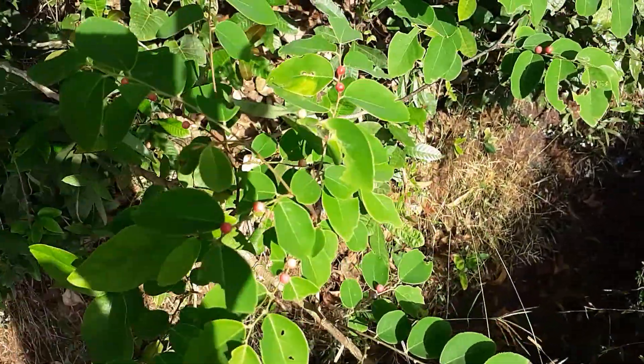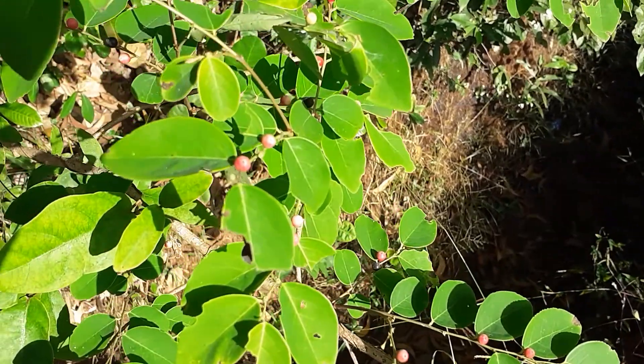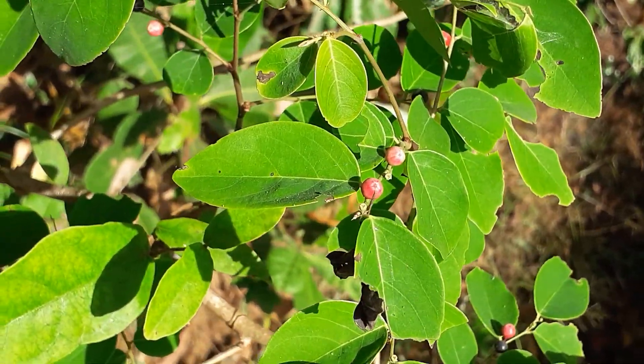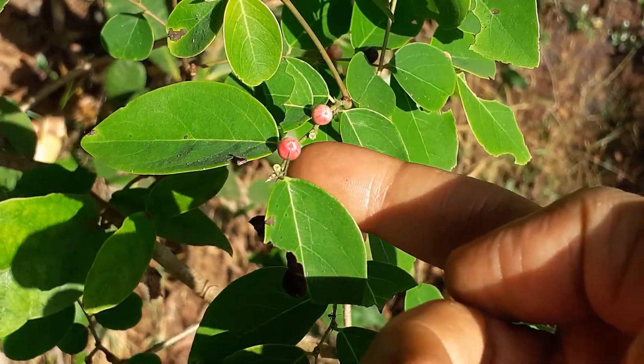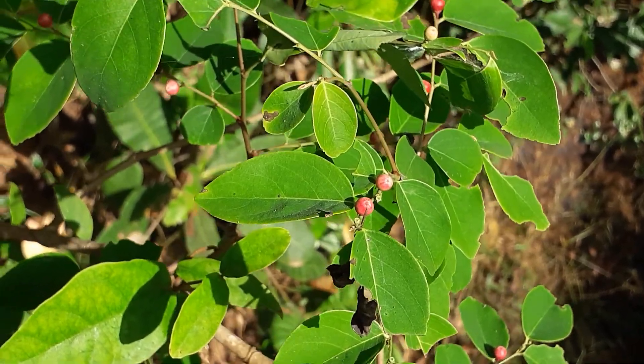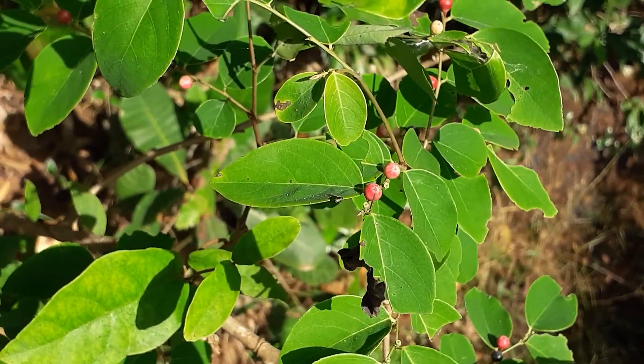The main use of this plant for biodiversity is that birds — particularly very tiny birds — like to eat it. You can see the fruits are very tiny; they like to eat this Breynia.